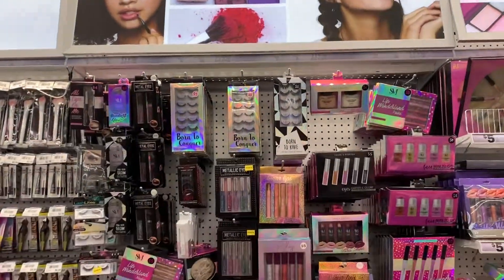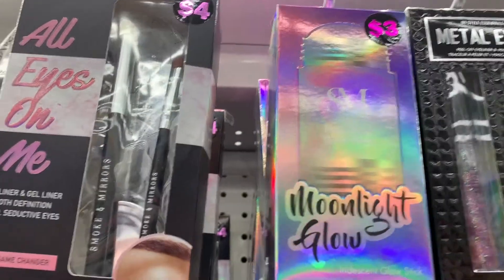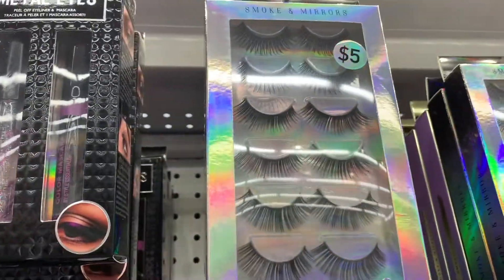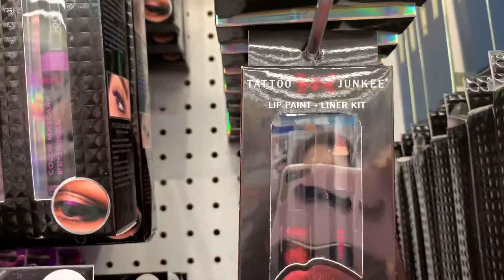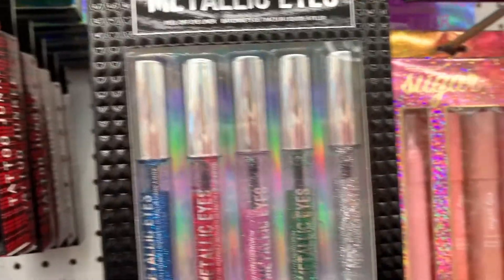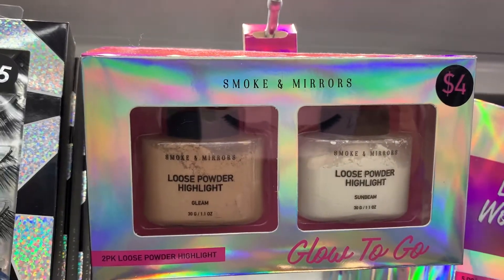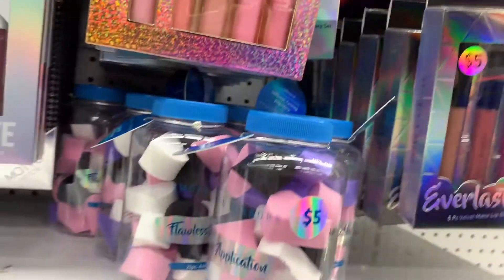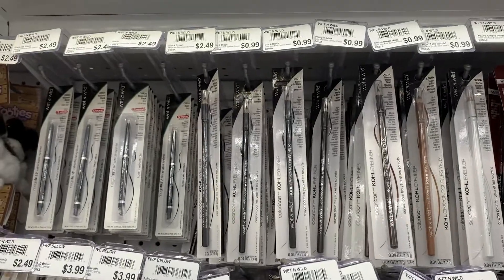We're in the beauty section now. Under the Wet & Wild line, I have the Eyes on Me for four dollars, and the Moonlight Glow, which is like a gel. I also have the Tattoo Junkie lip product, which is five dollars, and some of the metallic lipglosses. There's also the Smoke and Mirrors powder, and a couple of sponge sets here in a trio, plus all the Wet & Wild brushes.